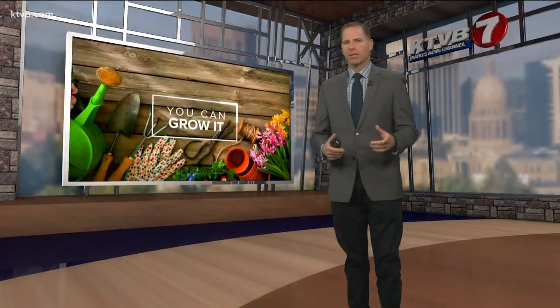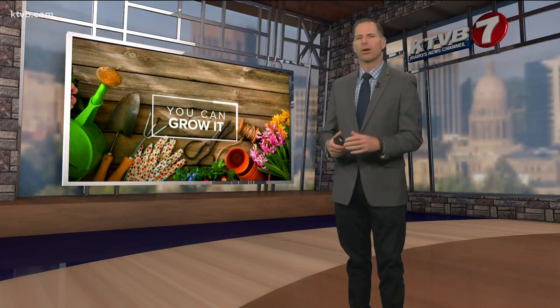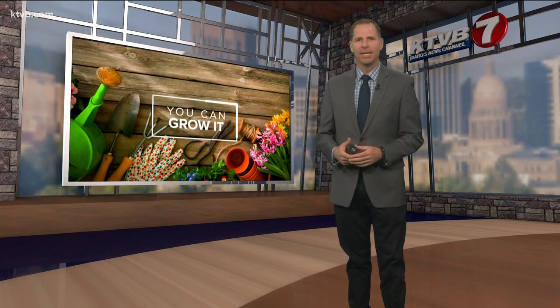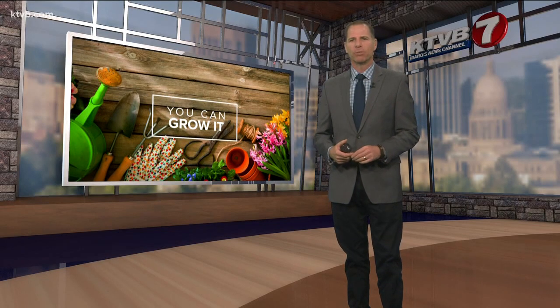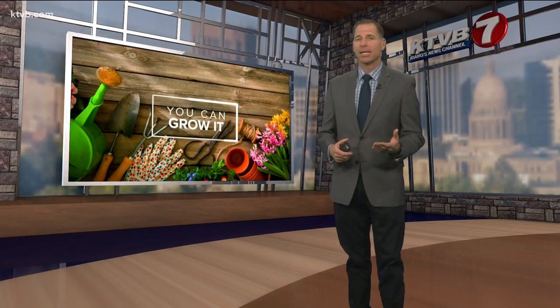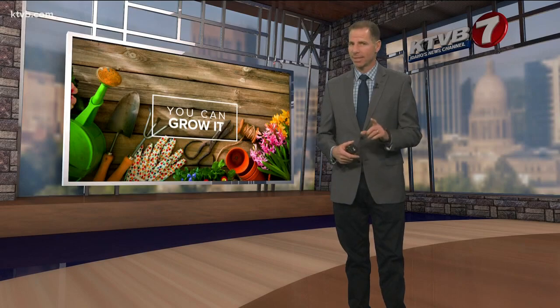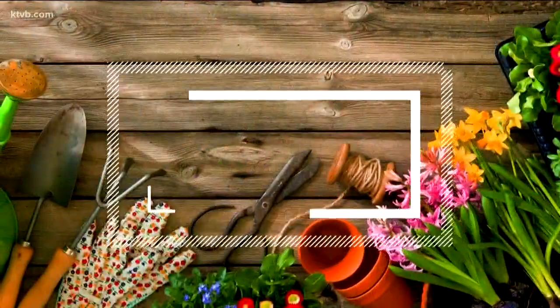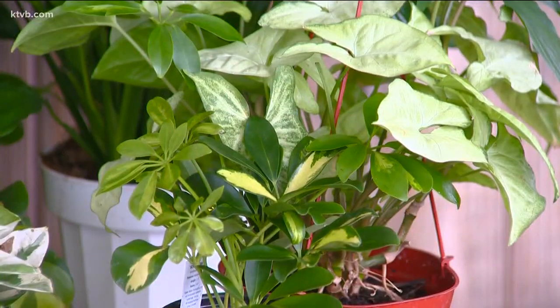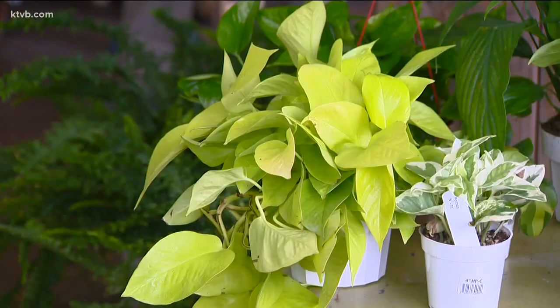Do you have houseplants in your house? That's usually followed up with the question: are they still alive? It's a great way to keep your gardening hobby active until you can go back out into the garden outside. Today on 'You Can Grow It,' garden master Jim Duthie takes us to a local garden center. Spring is still several weeks away, but houseplants can provide great gardening fun.